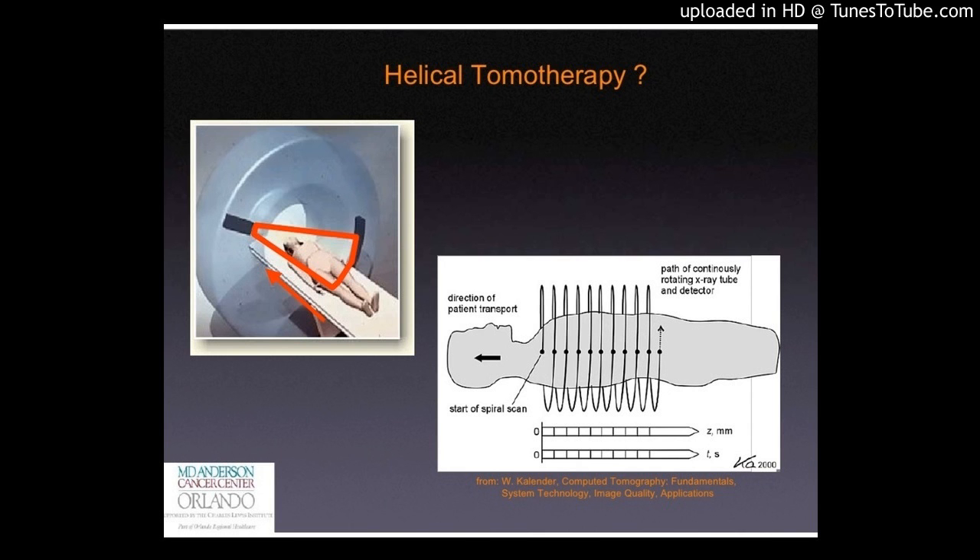Hypofractionated post-mastectomy radiotherapy with helical tomotherapy in patients with immediate breast reconstruction: dosimetric results and acute intermediate toxicity evaluation. The aim of this study was to evaluate the dosimetry and toxicity of hypofractionation in post-mastectomy radiotherapy (PMRT) with intensity modulated radiotherapy (IMRT) in breast cancer (BC) patients.